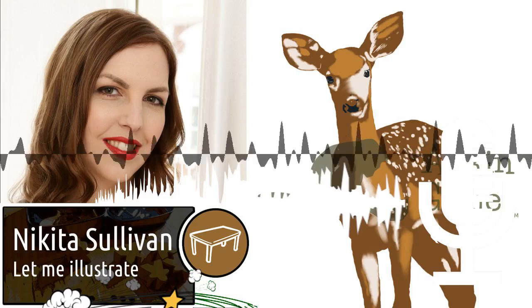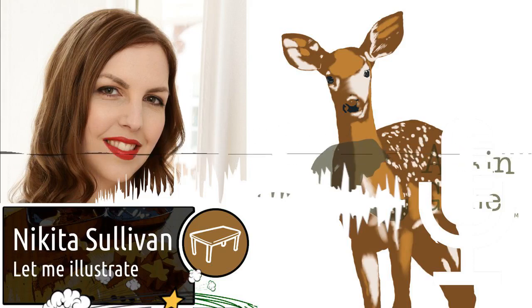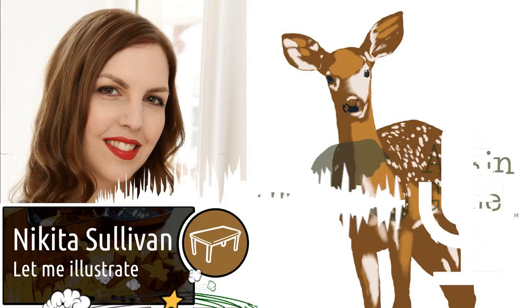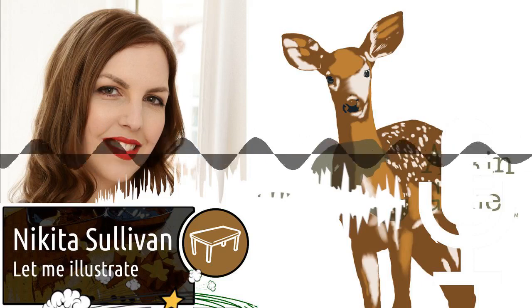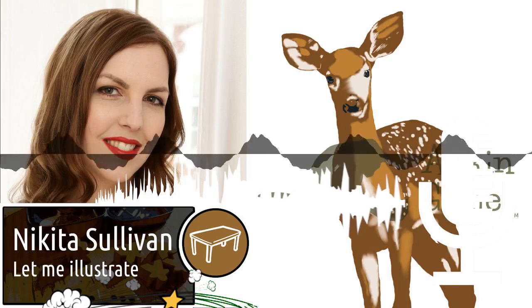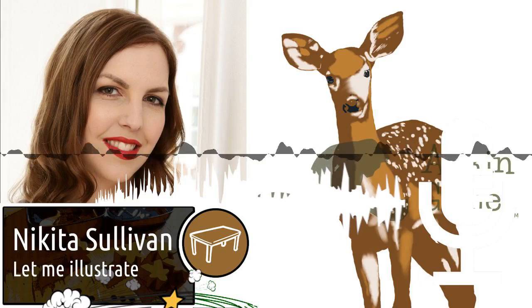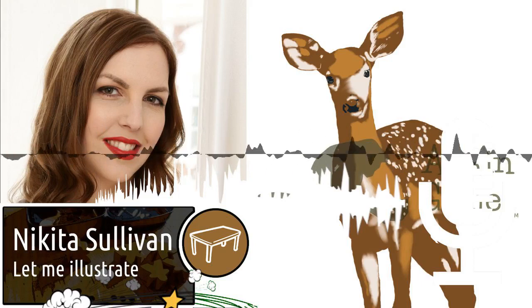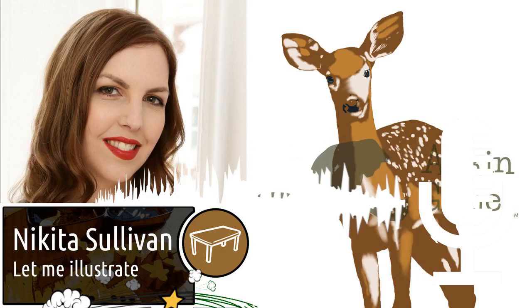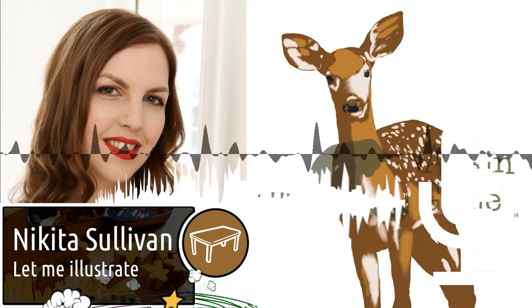I'm notoriously bad at picking favourites, so the artists whose styles I admire most at the moment are Ana Maria Martinez Jaramillo and Natalia Rojas for their work on Wingspan — it's just so beautiful — and probably Fernanda Suarez for her work on Dead of Winter. I really like dark art, and there's no point when playing Dead of Winter that you forget you're fighting zombies, because all of the artwork fits so well with the theme.